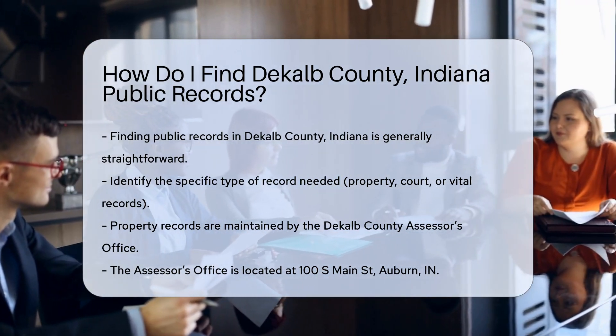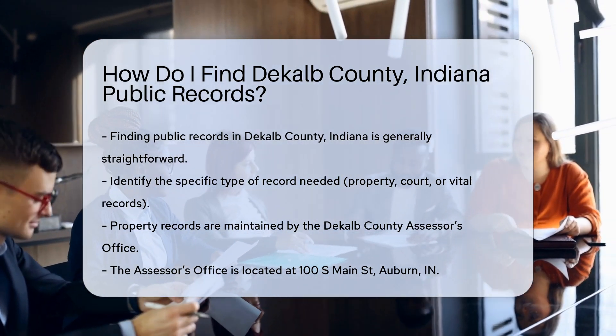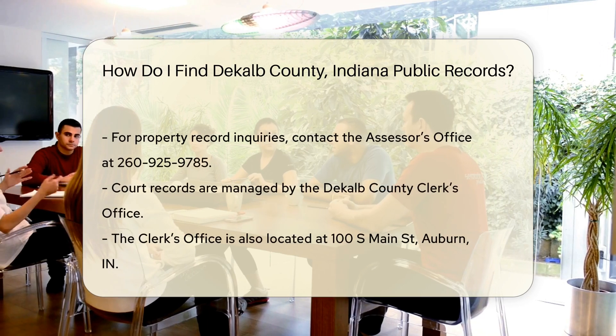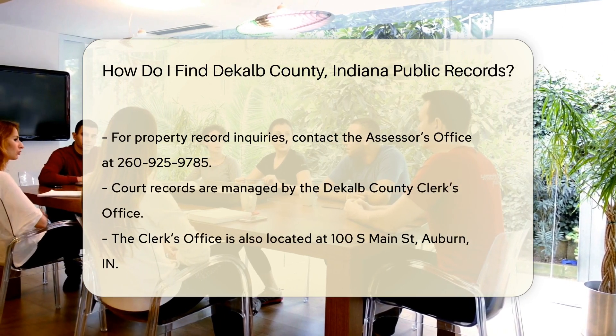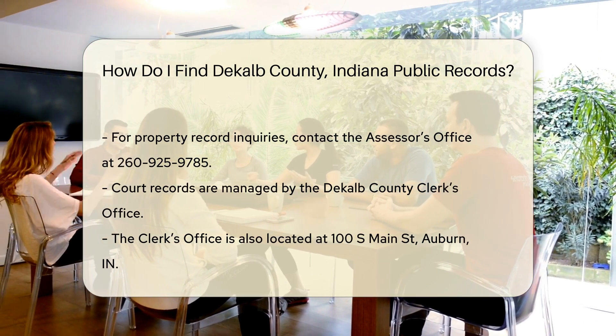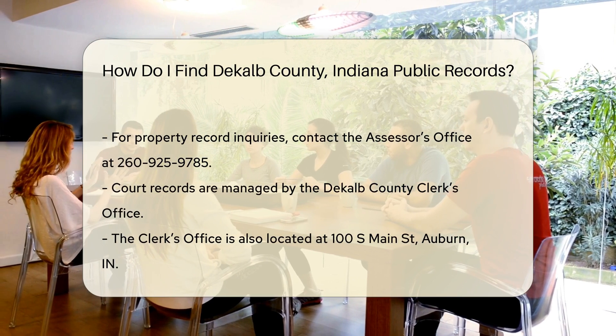For property records, you can visit the DeKalb County Assessor's Office. They maintain property tax records and assessments. The office is located at 100 S Main St, Auburn, IN. You can also call them at 260-925-9785 for assistance.